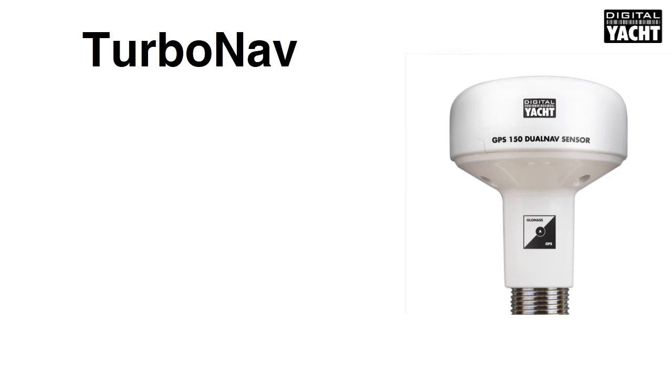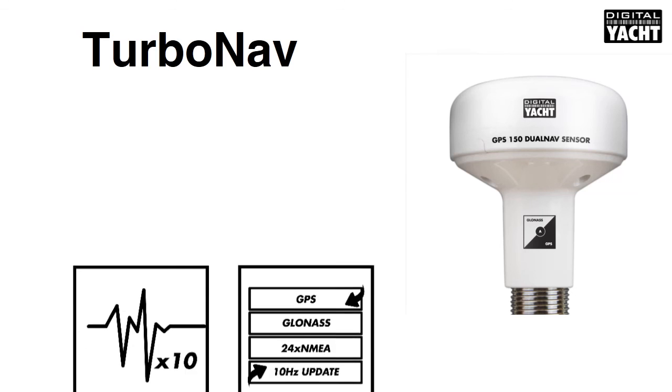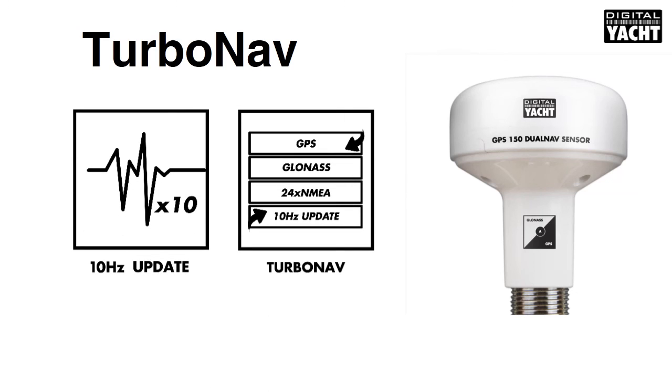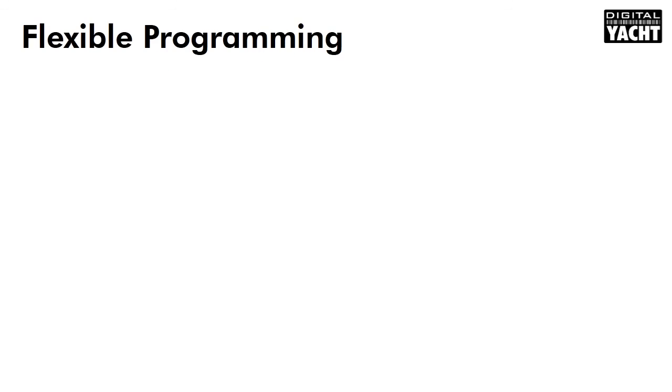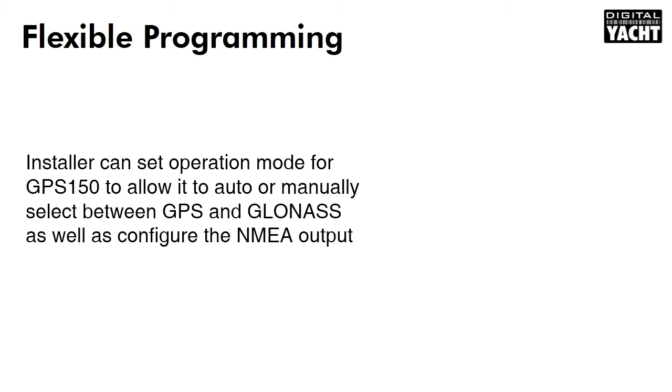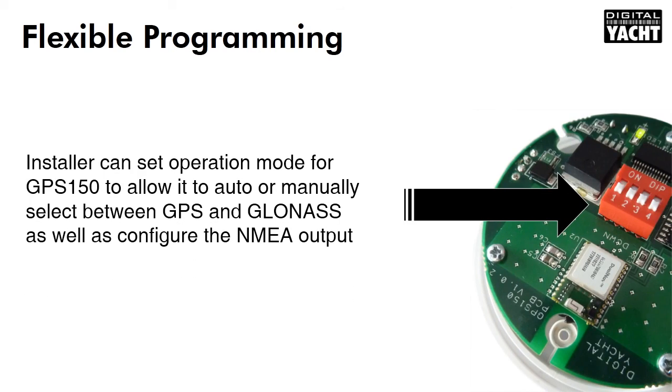For the latest generation of systems, we've introduced turbo-nav, where position updates are sent 10 times faster than normal. They can even be transmitted over an NMEA data link running at 115,200 baud — that's 24 times as fast as normal. This dramatically improves positioning in very slow and high-speed situations. The installer can set NMEA parameters such as the connection speed and satellite modes using a series of internal DIP switches. There's no complicated software or programming required.